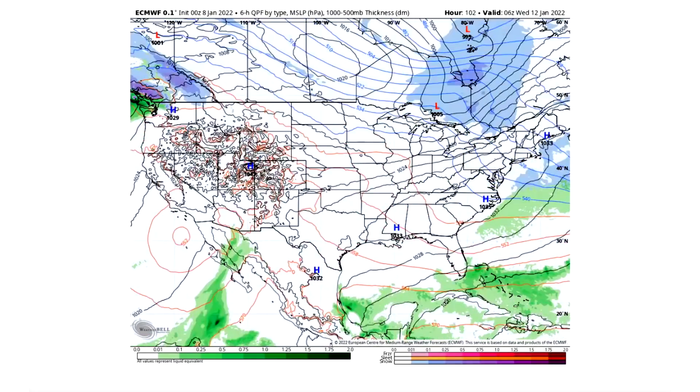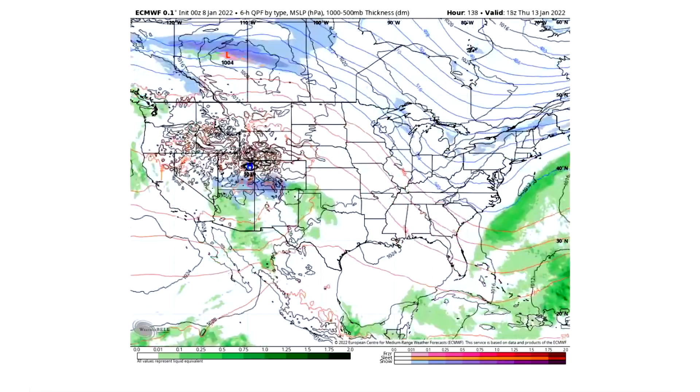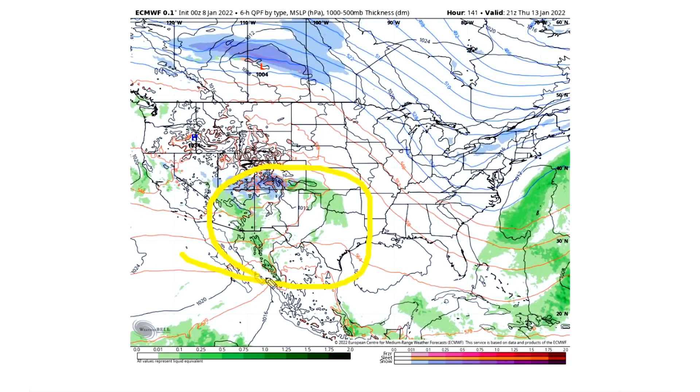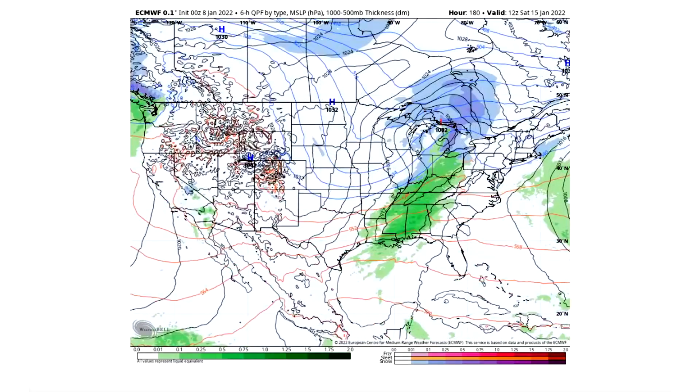Then we get kind of quiet — cold in the east, warm in the west, but quiet. Very, very quiet all the way through Wednesday, January 12th. No storms to speak of. The only storm we have is really down here in the southwest. Cold, cold, cold. Really boring — and then eventually we finally get a storm here by Saturday, January 15th. That's how long we'll have to wait.